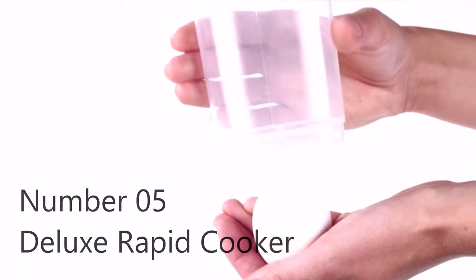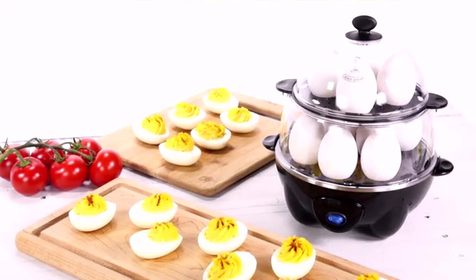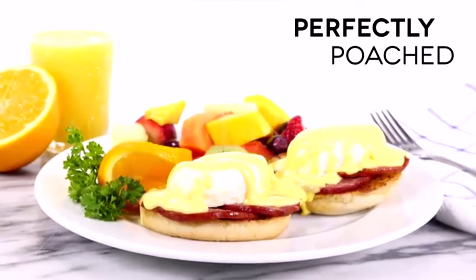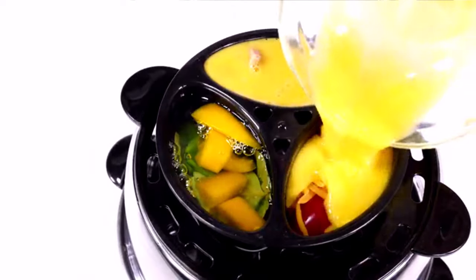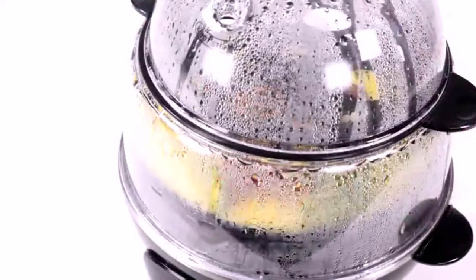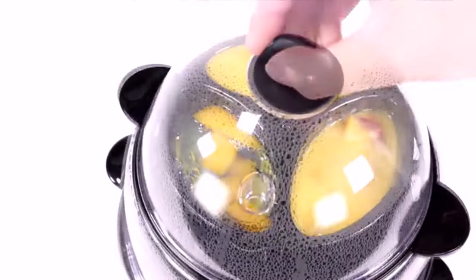Number five: deluxe rapid egg cooker. Based off the original egg cooker on the market, it delivers perfect eggs your way every time — now with twice the egg cooking capacity. Simply choose your preferred egg style and set the timer; the buzzer alerts you when your eggs or steamed foods are ready. So simple even kids can use it. You can also steam vegetables, dumplings, seafood, warm tortillas, and more — making full meals with the double-decker tiers.